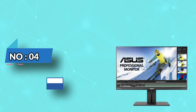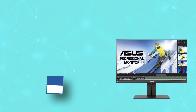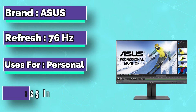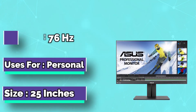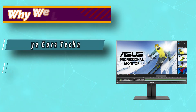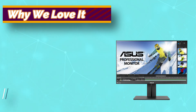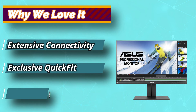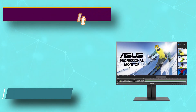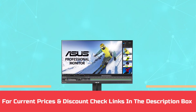Number 4: Asus Monitor for 3D Modeling. The color quality of this Asus monitor is phenomenal, having 100% sRGB, and it comes with WQHD screen resolution. The screen size is 25 inches and the panel type is IPS, offering a 178-degree wide viewing angle which minimizes color shift on both vertical and horizontal planes. Overall, this monitor has an excellent display and the stand is ergonomic. For current prices and discounts, check links in the description box.